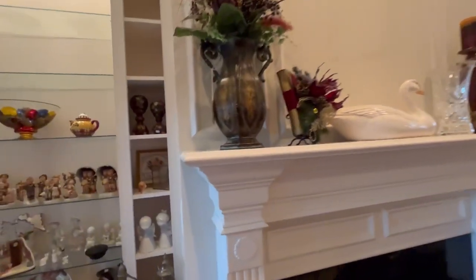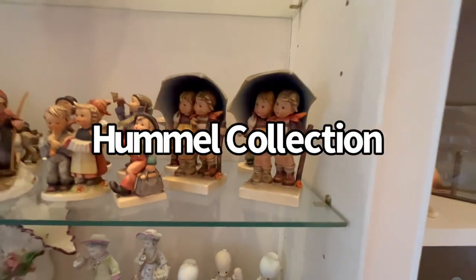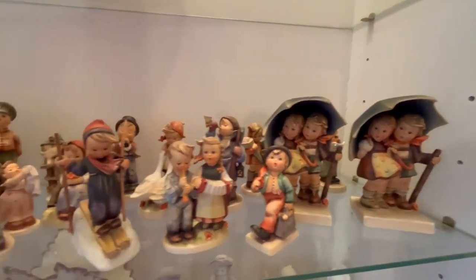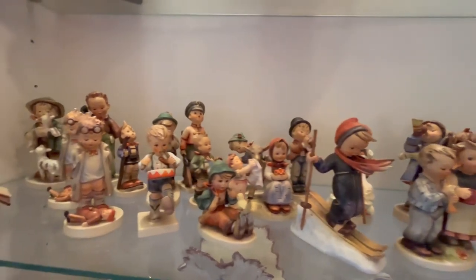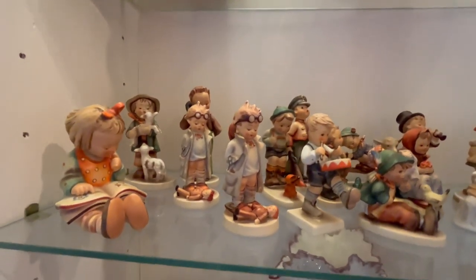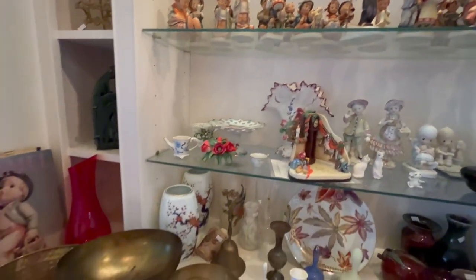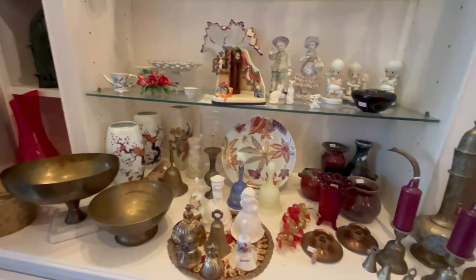There are lots of collectibles in this house, starting with this Hummel collection. This is two of the stormy weather. Most of these Hummels are from the 1950s to 1960s period, so that gives you some idea of the markings on them. Some more collectibles, a few Precious Moments.